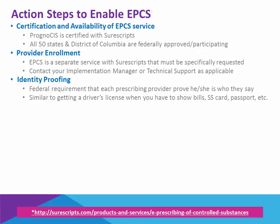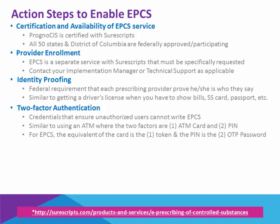It would be a process where you prove that you are who you are. Following identity proofing, the next requirement is to obtain credentials for the two-factor authentication method. This will ensure that unauthorized users cannot write e-prescriptions of controlled substances. Two-factor authentication is something that we use in our daily lives when we go to an ATM machine to withdraw money.